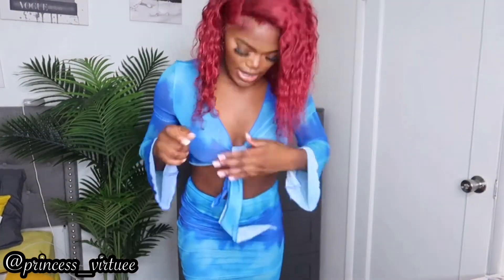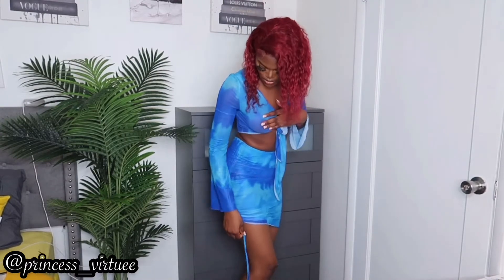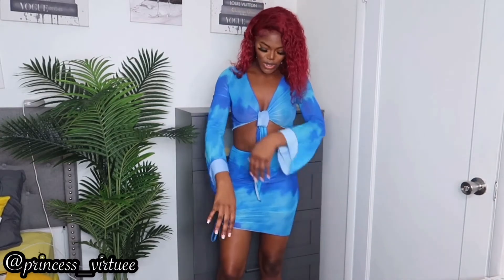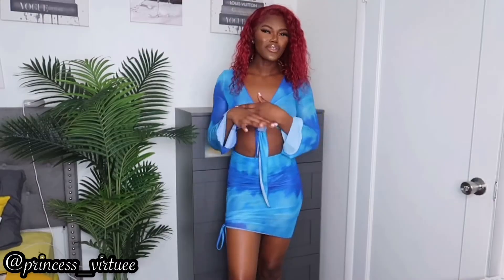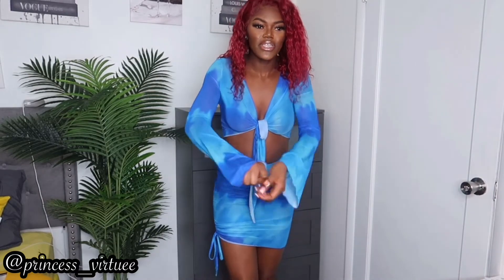The next item is this two-piece set — it's a mesh material and you have to tie it. You can kind of adjust it however you want. The blue is so cute and I like how the sleeves are kind of big. It goes so well with my hair. This is giving summer vibes — you cannot wear this in the winter.